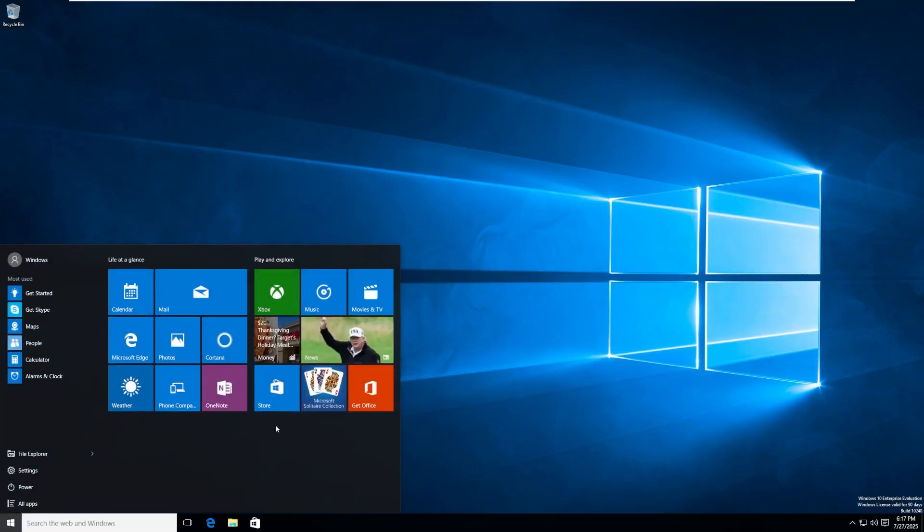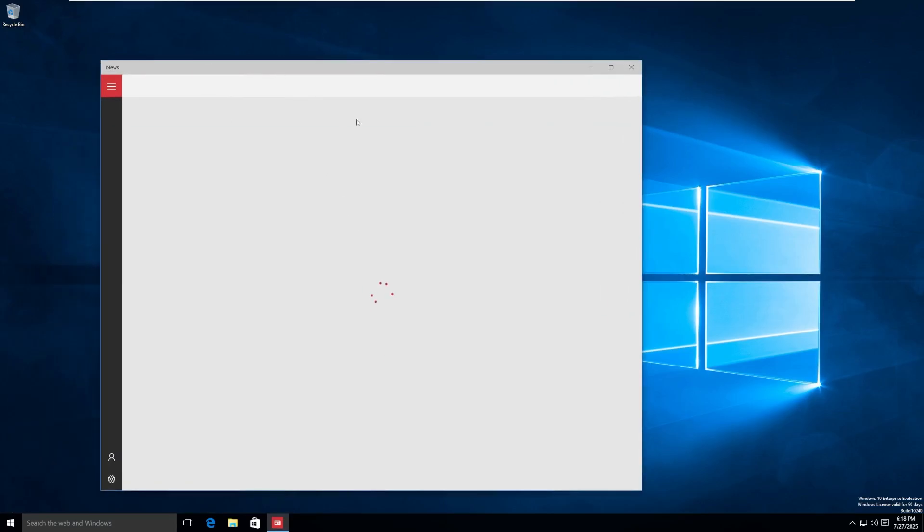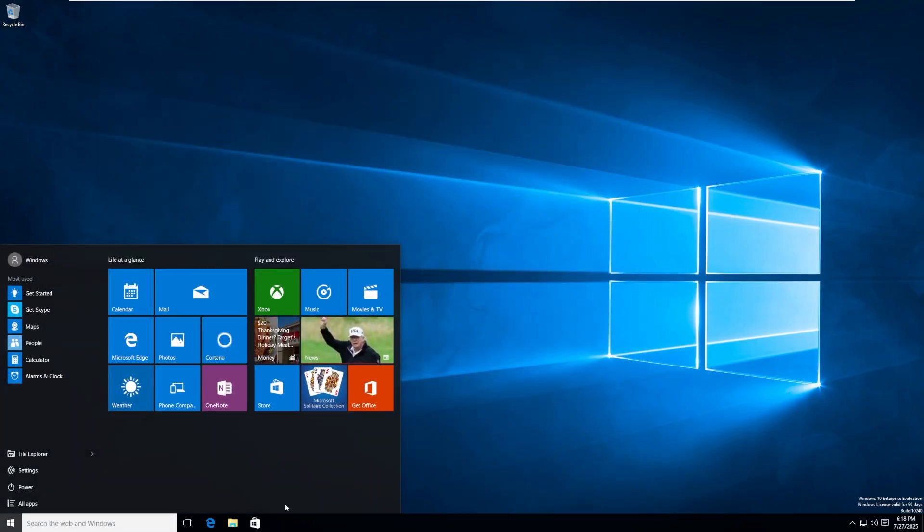Going into the Start menu, we can see the original Start menu. We have Life at a Glance — kind of like your calendar, mail, Edge, photos. Then we have Play and Explore, which I find interesting comes on Windows 10 Enterprise. We have Xbox, Music, Movies and TV, and News — which is surprisingly still getting news. This was a big improvement from the Windows 8.1 Start menu because it is obviously the combination of both worlds — Windows 8 and Windows 7 put together. This was a big deal because it was really Microsoft admitting they screwed up. On this side we have most-used apps, file explorer, settings, and power settings — look at how ugly these buttons are. This OS was really unpolished at the time.